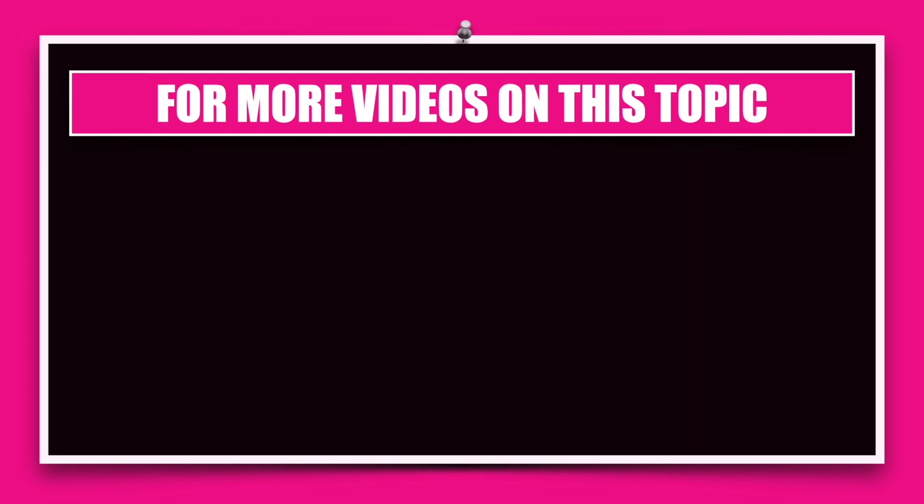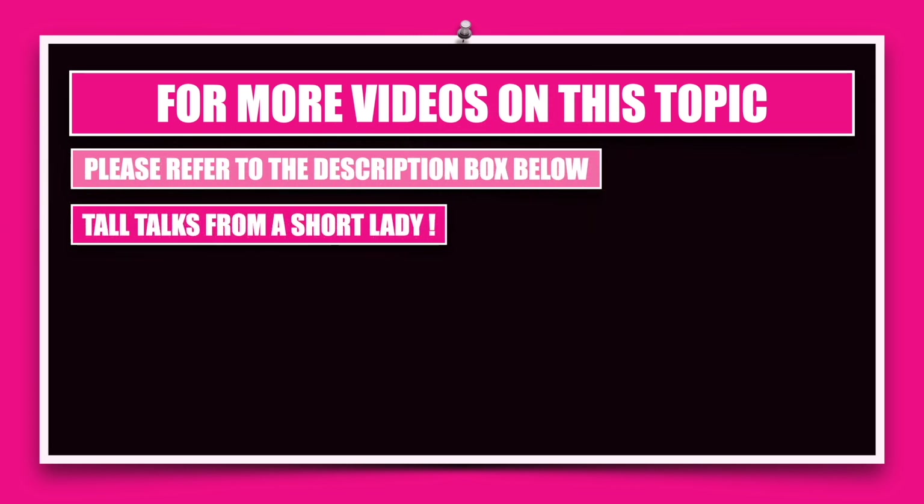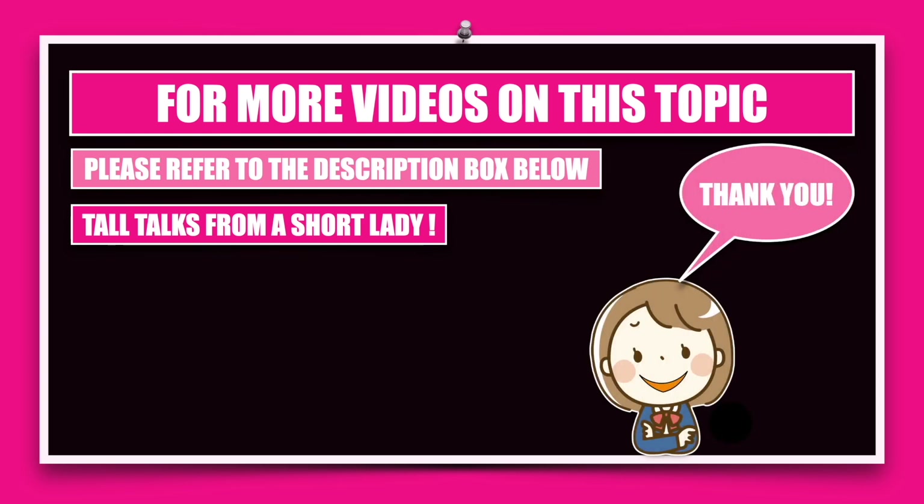With that I come to the end of this video session. For more videos on this topic — specifically about the additional components you can include in a resume — please refer to the description box below. The name of my channel is Tall Talks from a Short Lady, and with that I say thank you and bye.